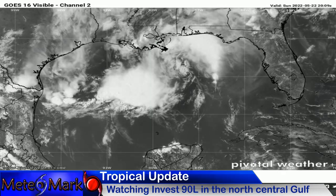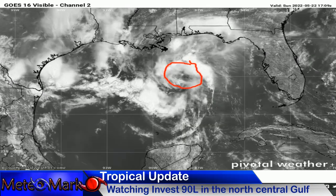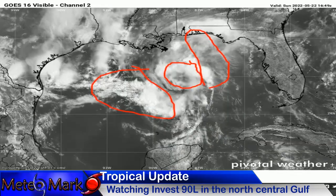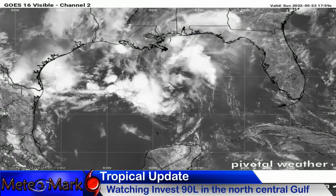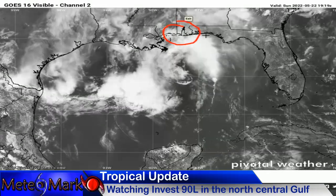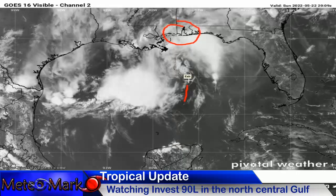Here's the visible satellite picture. There is the center of circulation — you can really see it here. The heaviest shower and thunderstorm activity is on the Northeast side and then the Southwest side. We'll continue to watch this. It only has about a day or so before it moves onshore, and it'll probably move onshore right around Mississippi, Alabama, or the Florida Panhandle. You can see it's kind of moving up like this at the time being.